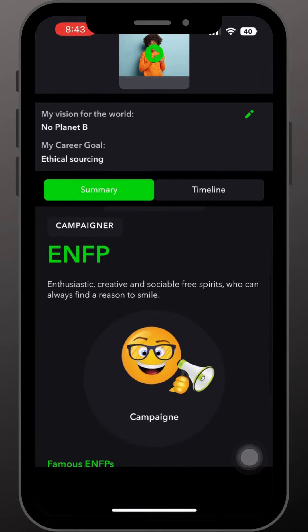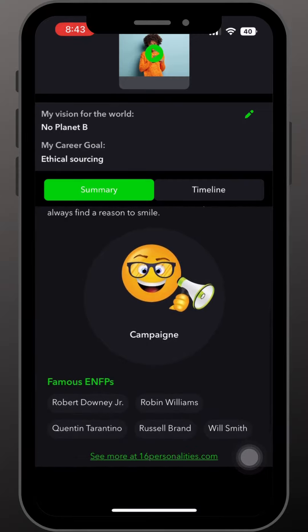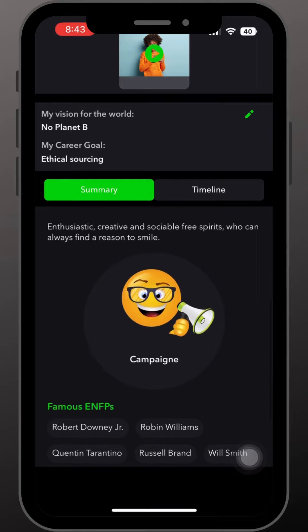Now your profile has an extra layer which will allow employers to see more than your accomplishments. We hope you have fun taking the quiz and learning more about yourself.